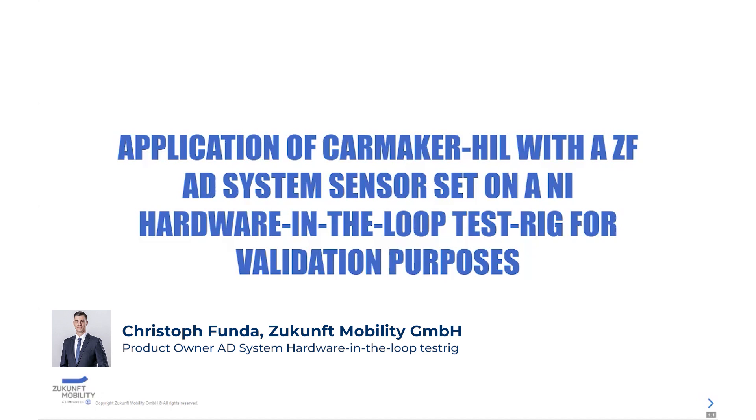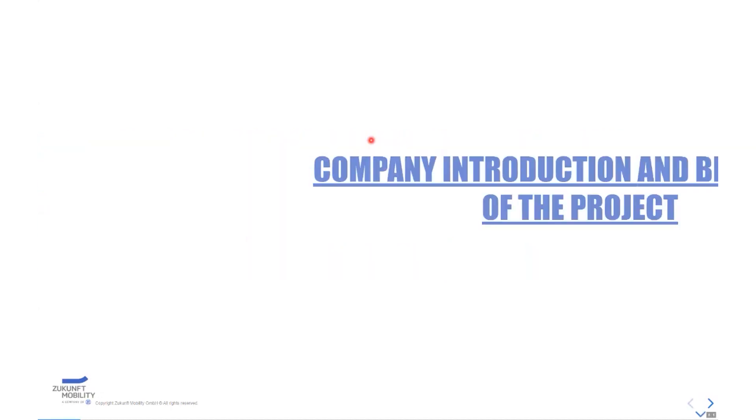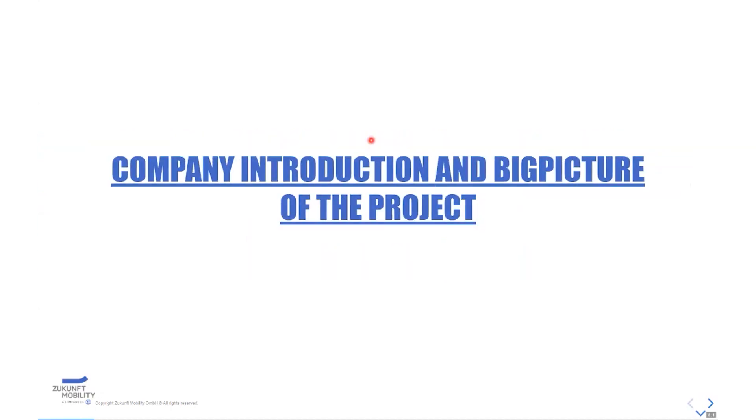Today I want to show you the application of CarMaker HIL with the ZF80 system sensor set and vehicle model from the SIL on the National Instruments Hardware-in-the-Loop rig for validation purposes. But before we start, I just want to give you a short company introduction and a big picture of the project.